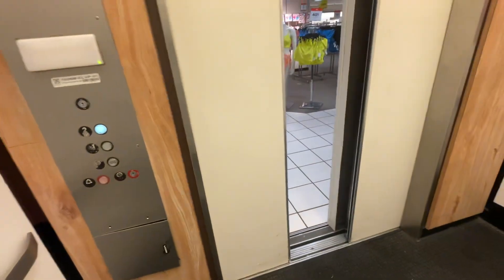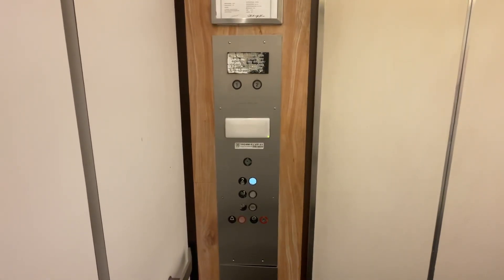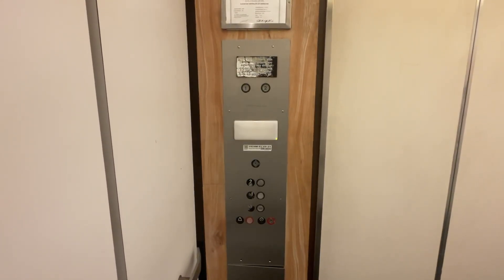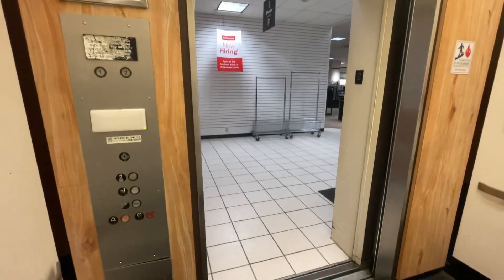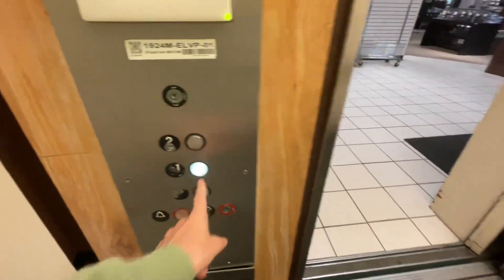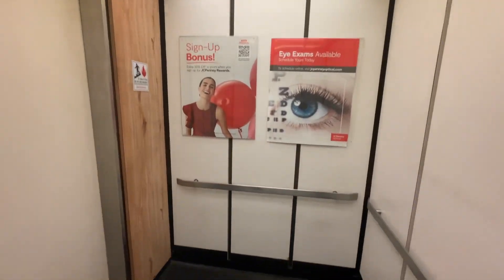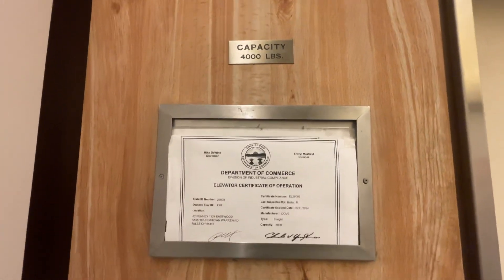What is this thing? Here we go. Look at this thing. This looks a lot like a Montgomery, but it's a Dover. I'm getting a lot of Montgomery vibes from this.